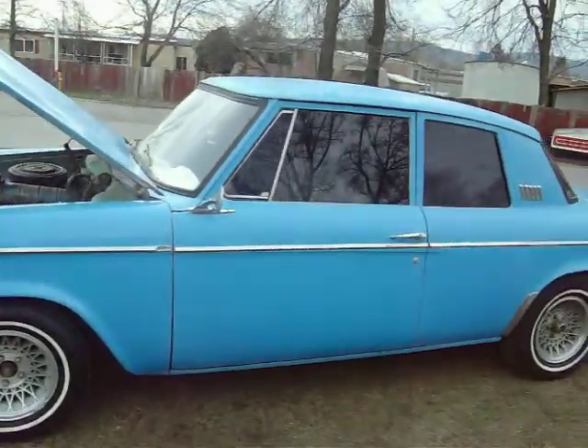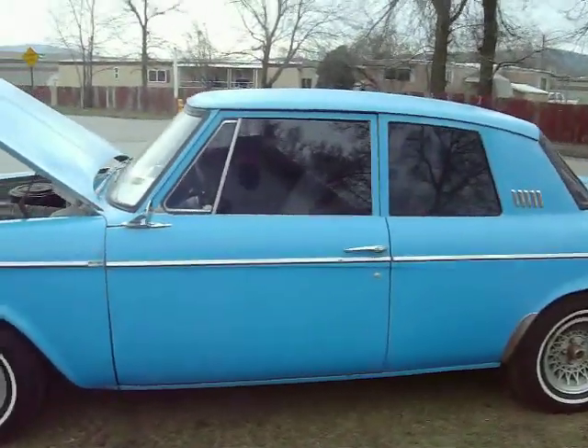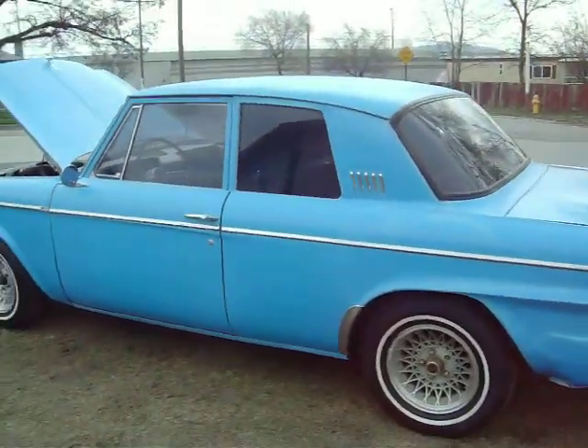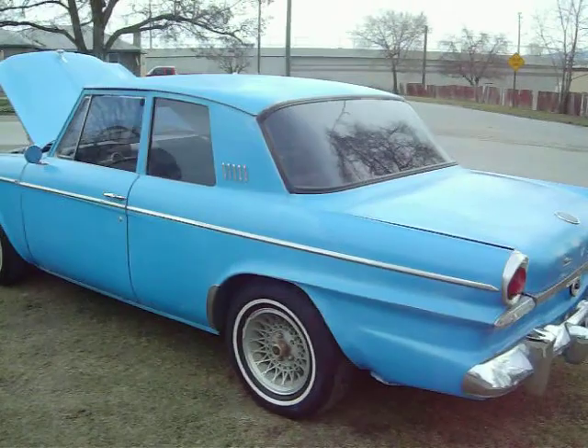It does need an accelerator pump — kind of falls on its face a little bit here and there. But just a really fun, cool little car to restore. Very unique, very unusual.